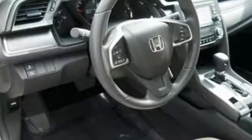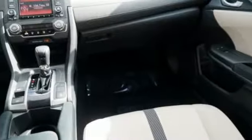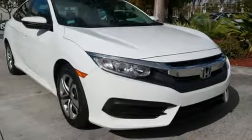Manual telescoping steering column, inline four-cylinder engine, metallic paint, gas pressurized shocks, and automatic transmission. You'll never know until you try.